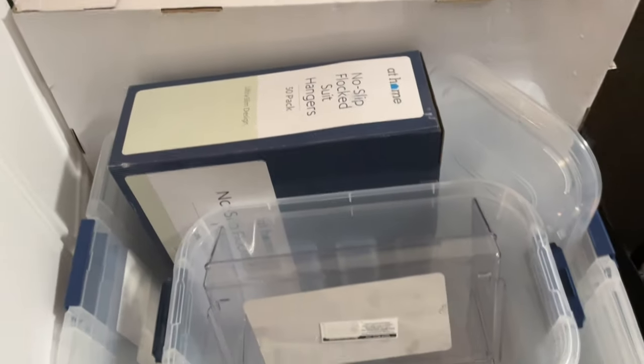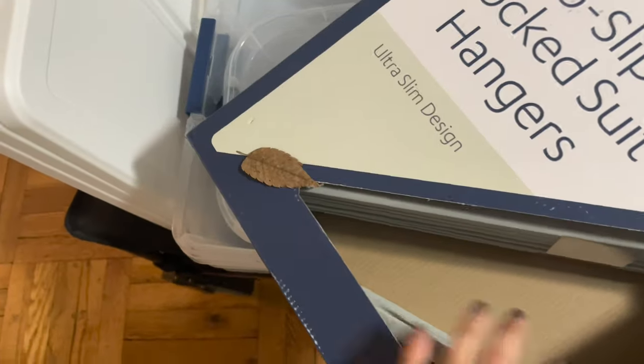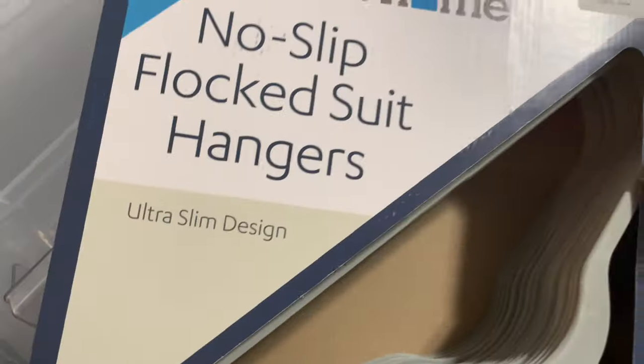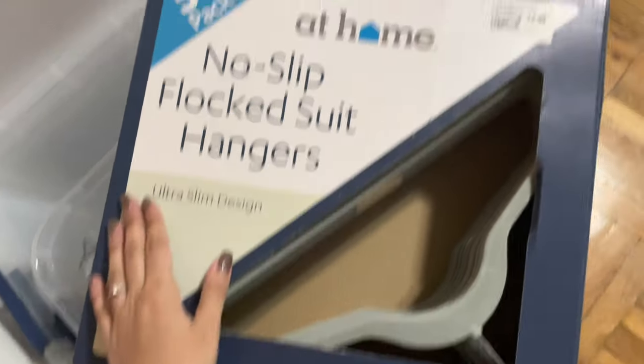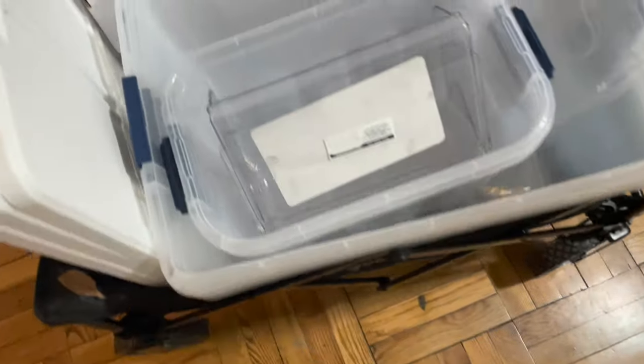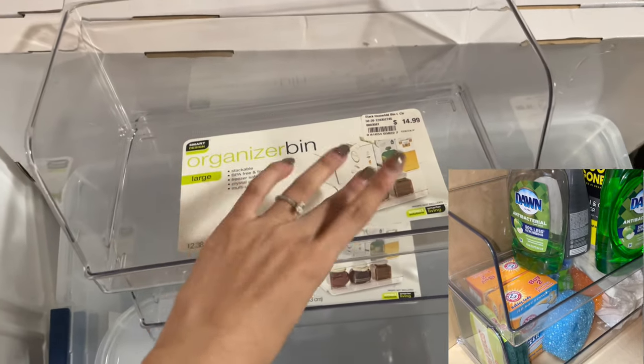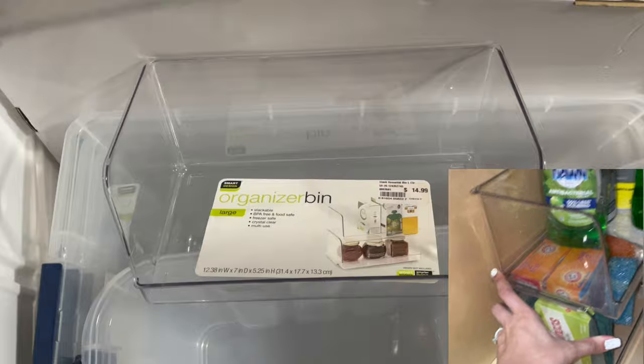I went back to the At Home store and picked up some things. These video clips are all over the place — I'm just putting in different clips at different times. I got more hangers — a pack of 50. I'd already bought two packs last time so now we've got an extra 25 each, because 50 isn't gonna be enough. Then I bought these stackable bins — I got two of them to put under my sink so at the top I can have kitchen and cleaning supplies, and underneath spare sponges and whatnot.